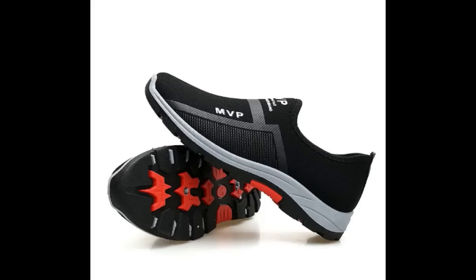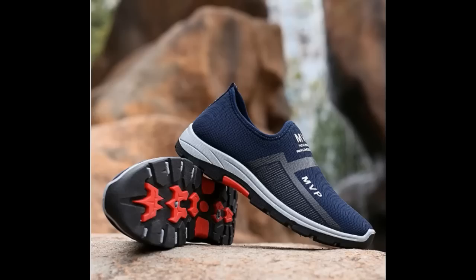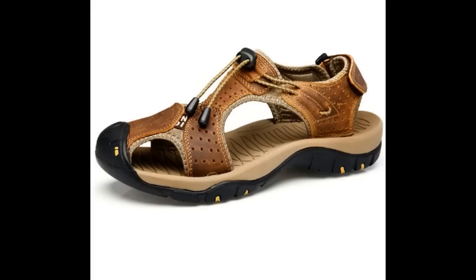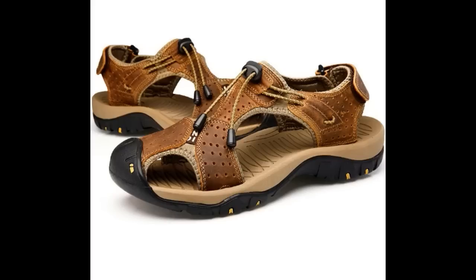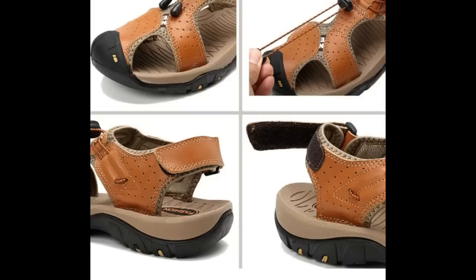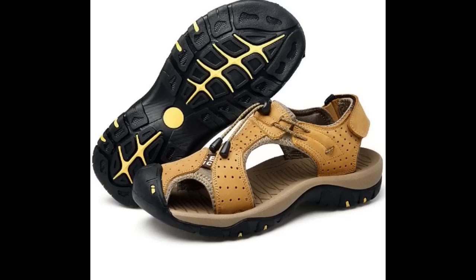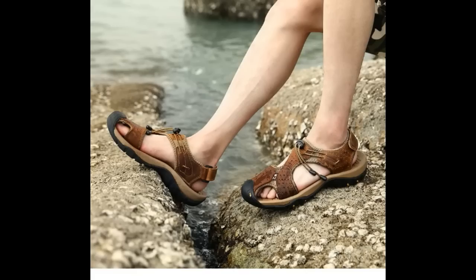This is one pair which is very comfortable, stylish, durable and fit for walking. This is a sandal which you can use for casual wear, and anywhere with very confidence you can wear and walk. These are very stylish and very durable.